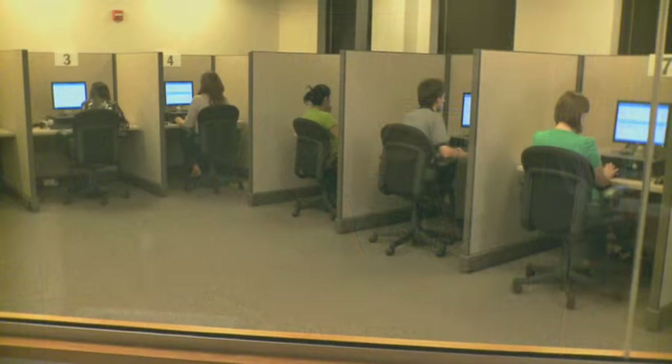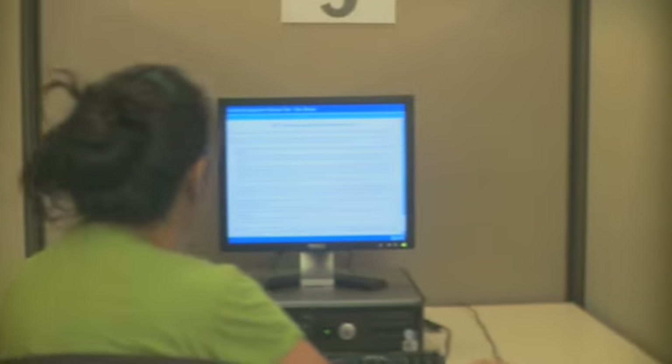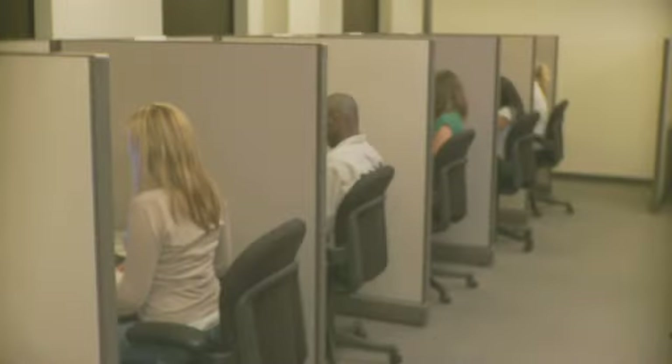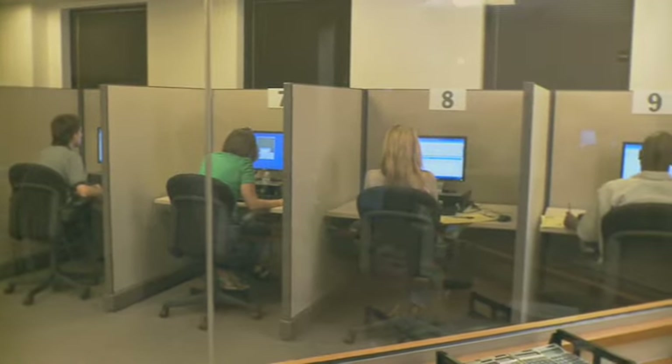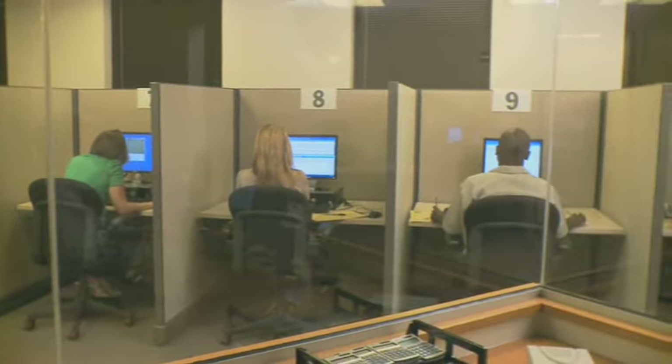At the Graduate Management Admission Council, we continually strive to provide an environment that will help you perform at your best during the testing process. We hope that this introduction to the testing process makes your GMAT testing experience less stressful. Good luck on your exam!